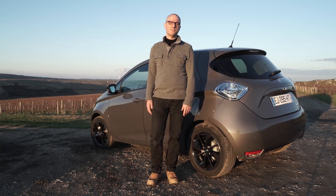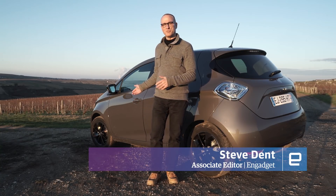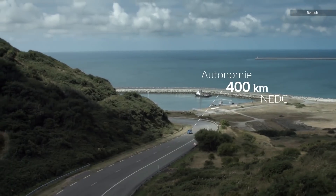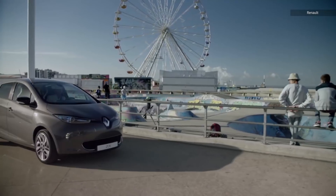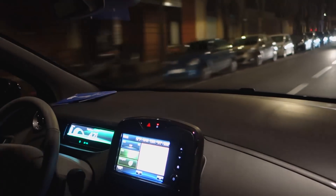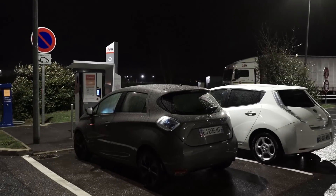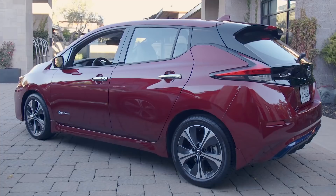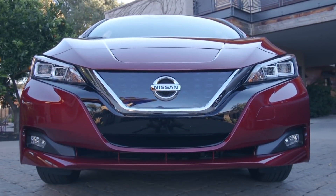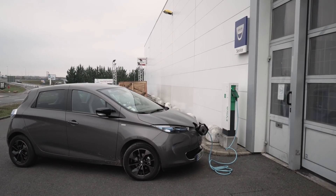You've heard of the Chevy Bolt, the Nissan Leaf, and of course the Tesla Model 3, but here's an electric car you may not have seen before: the Renault Zoe. This car is not sold in the United States — it's only available in Europe — but with a 300 kilometer range it's still a really interesting electric car. The Zoe probably best compares to the Nissan Leaf, as they both cost around the same and both have 40 kilowatt-hour batteries. The Zoe has a bit more range, around 180 miles, compared to 150 or so for the Leaf.